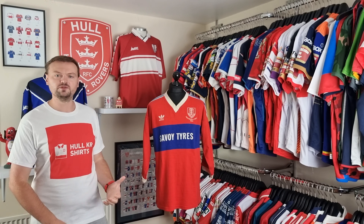So back to this one. We've got a red shirt with a blue band, made and manufactured by Adidas. Obviously we've got the Hull Kingston Rovers badge up here. We have got some special embroidery underneath for the Premiership final with 1985, and then we've got Savoy Tyres, which is another famous sponsor who are local to Hull.